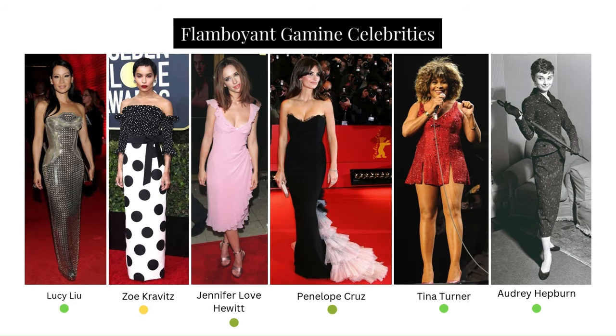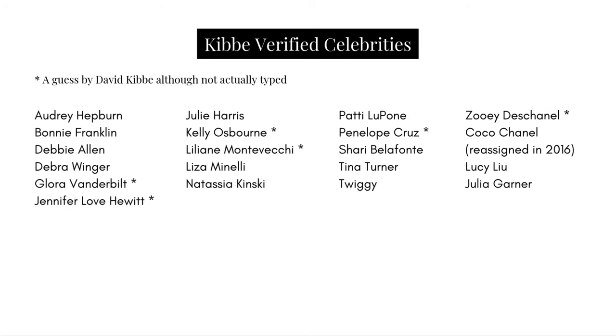Some Flamboyant Gamine celebrities: Lucy Liu (verified), Zoe Kravitz (unverified but believed to be), Jennifer Love Hewitt and Penelope Cruz (Kibbe has said he believes them to be), Tina Turner (verified), and Audrey Hepburn (verified). Here is also a list of Kibbe-verified celebrities.